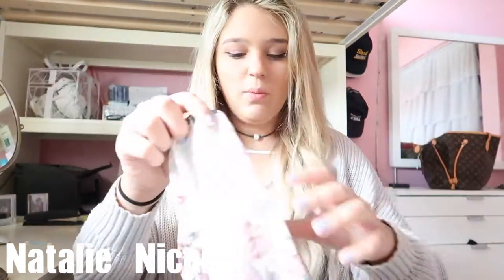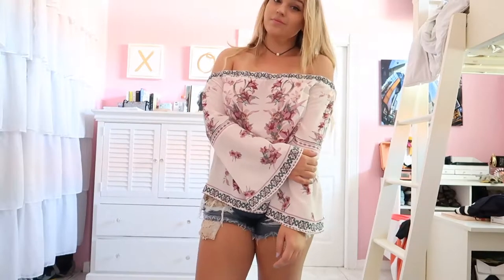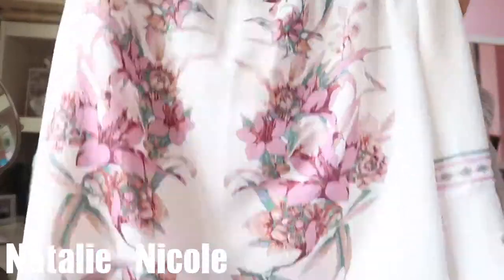Next, I saw this white off-the-shoulder top. It has like flowers all over it, and it's long sleeve too. Super super light.